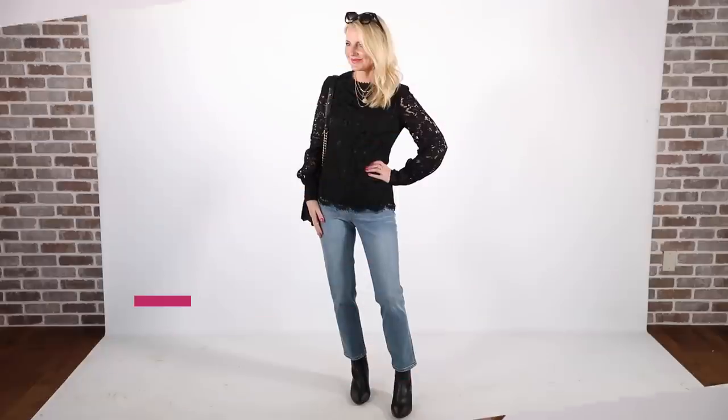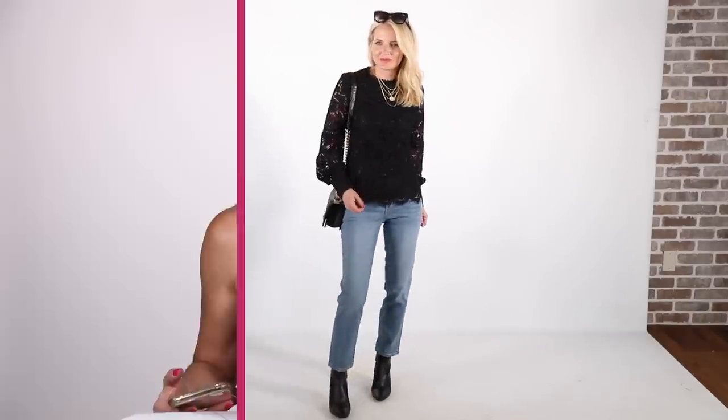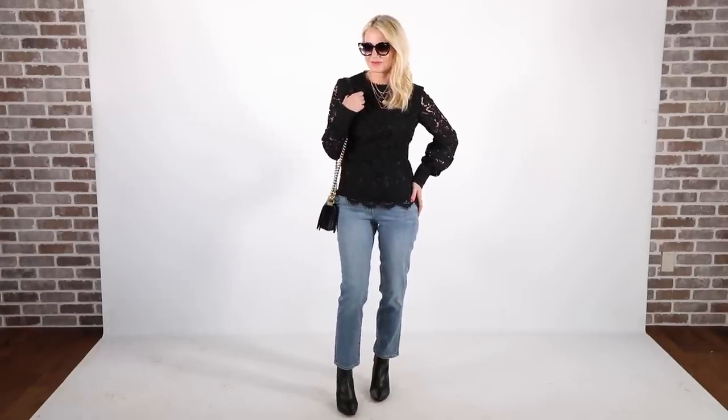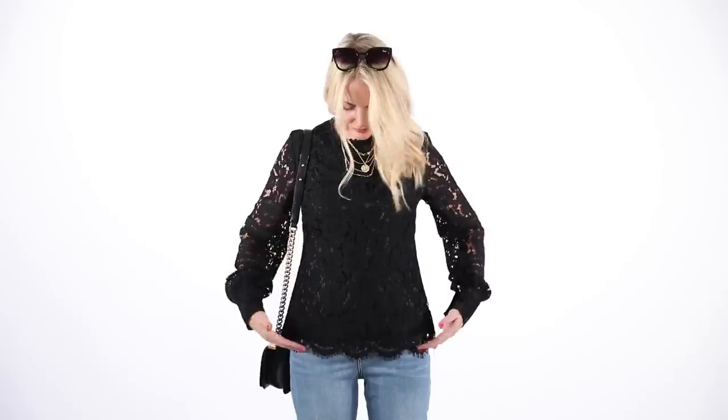The next top I wanted to show you is this one by Rachel Parcell — a black lace balloon sleeve top with a very subtle balloon sleeve. You can still layer over this one. Just such a beautiful blouse — really feminine, really pretty, and breathable because of the lace. I paired that with the Madewell jeans and the same black booties. This is such a beautiful blouse. If you like feminine pieces, you're really going to love it. It's a bit longer so you can wear it out — you don't have to worry about tucking it in. And the hemline is a beautiful scalloped edge, which is such a pretty feature.